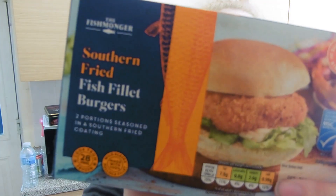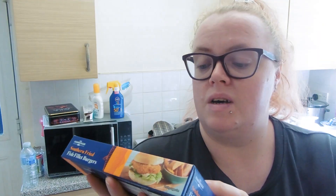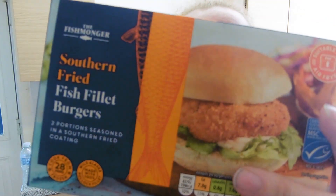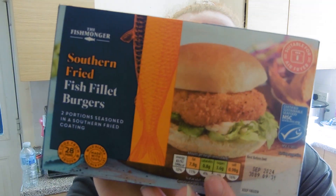I got some more frozen stuff. I thought these might be nice as I'm starting to try fish — it's probably more processed fish, but it's something new for me to try. They're fish fillet burgers, 199 calories each, and it's a pack of southern-style five fish fillet burgers. They had buttermilk and beer-battered ones too, but I thought these were the lower-calorie option, so I'll give them a try.